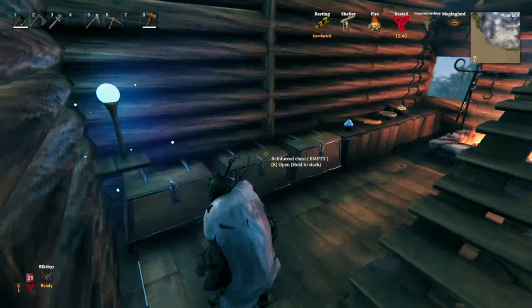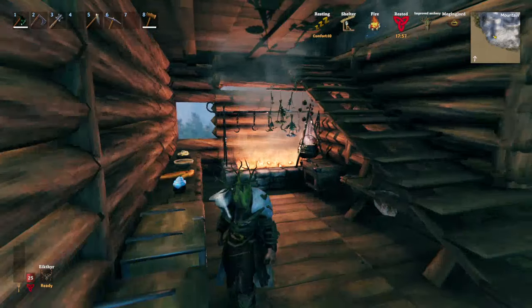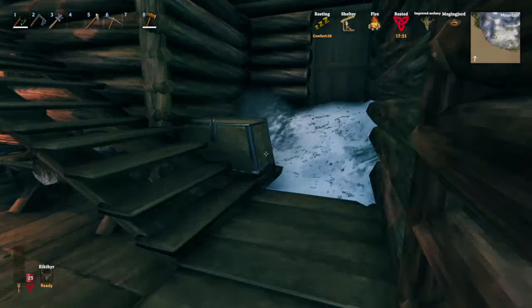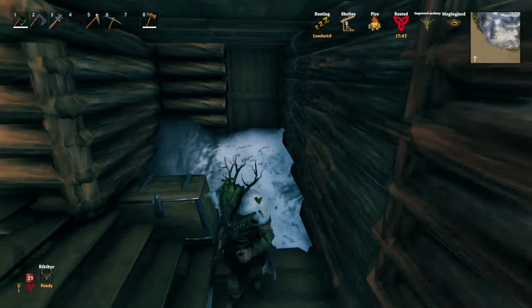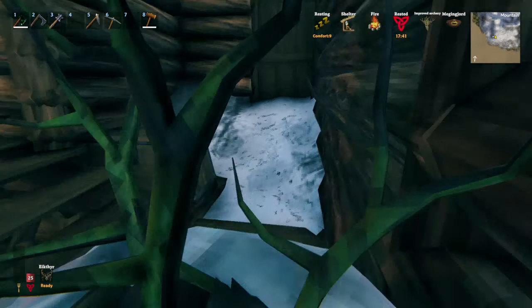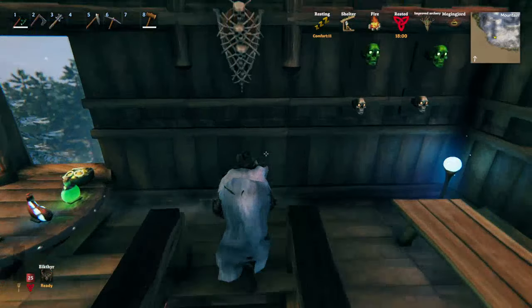Then of course we've got the staff area where they do all the cooking. Always got to make sure that us hungry Vikings have food in our bellies so we can carry on with the hunt. I did leave a little bit of a walkway just to give it that lived-in feel — all the staff keep walking the snow in and they don't clean their feet. Terrible.